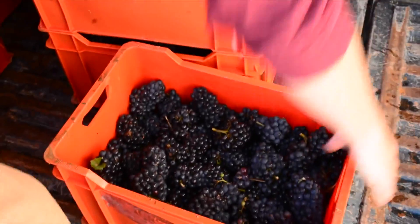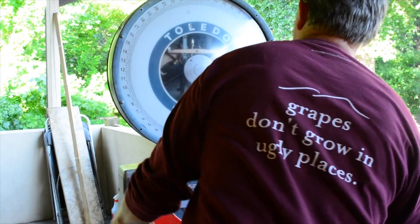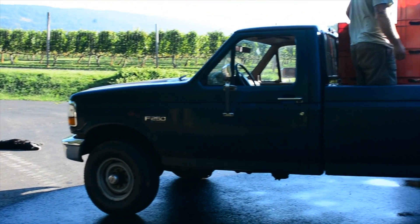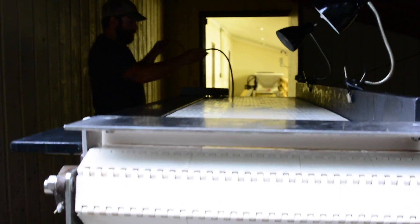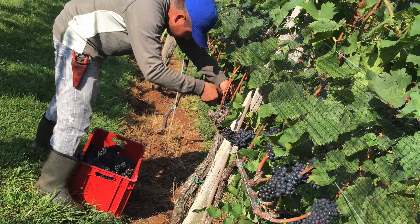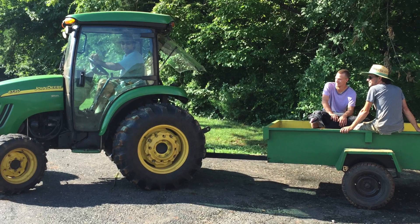Different grapes ripen at different times, and the vineyard must carefully plan its resources to take advantage of optimal picking times. Often this is dependent upon weather, but access to staff and equipment are also determining factors. Here at Afton, we use groups of specialized pickers to harvest our fruit quickly and efficiently. These professionals are extremely fast and well-trained in vineyard agriculture.